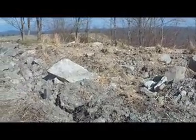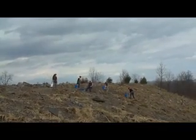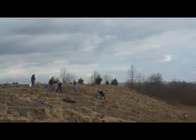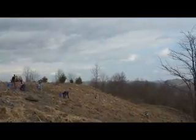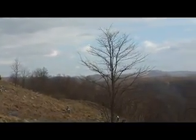Today we've got about 50 volunteers from three colleges — the University of Kentucky, Berea College, and Alice Lloyd College — and they are working planting trees on this mine site.